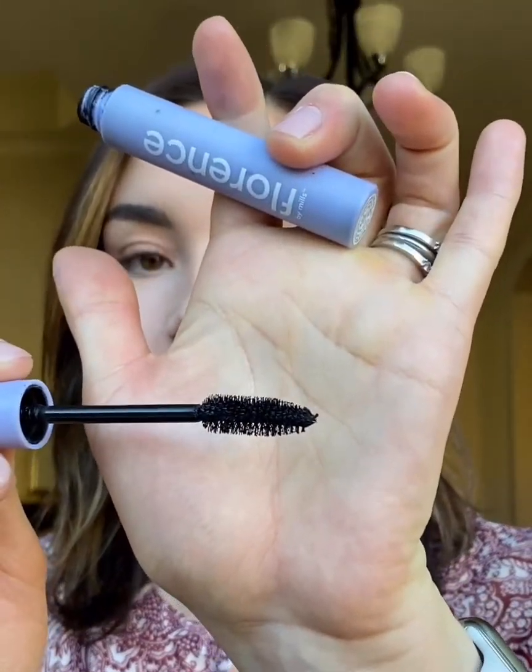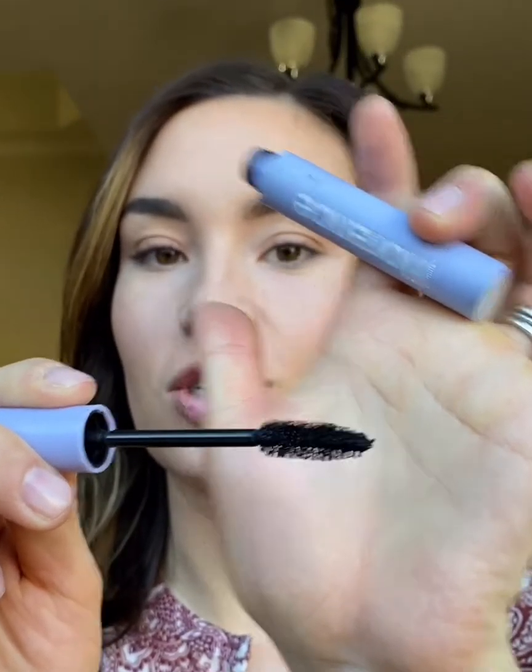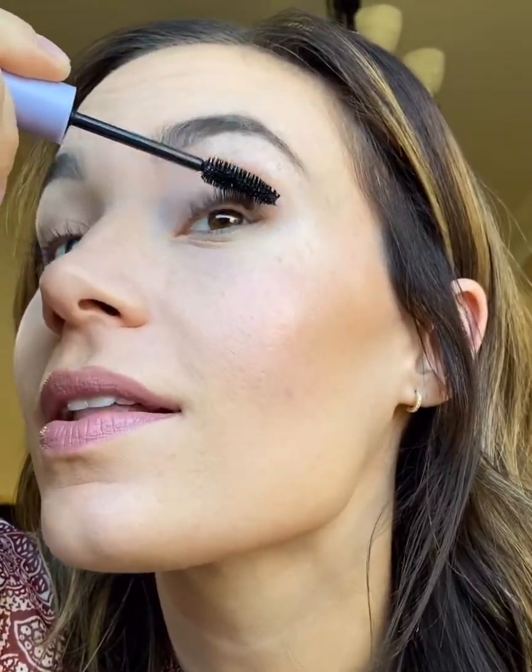So then I'll put the Florence by Mills on this eye. You'll see the brush is still a fluffy brush, but much smaller. So a little bit easier to use because of that.